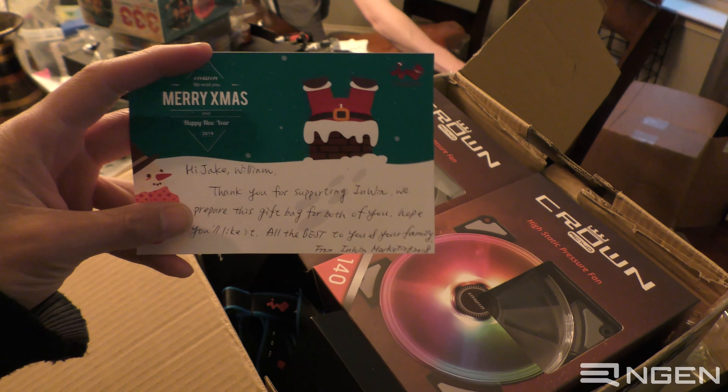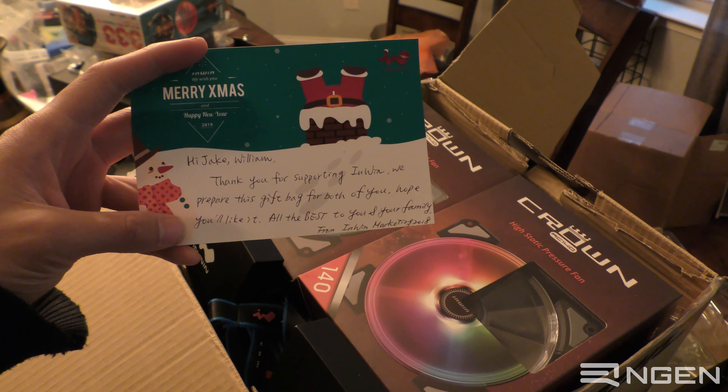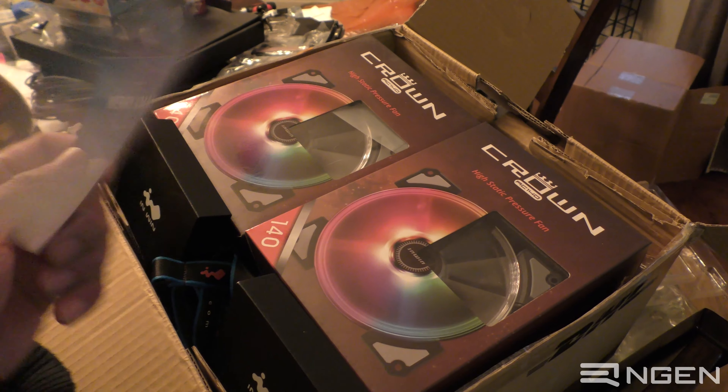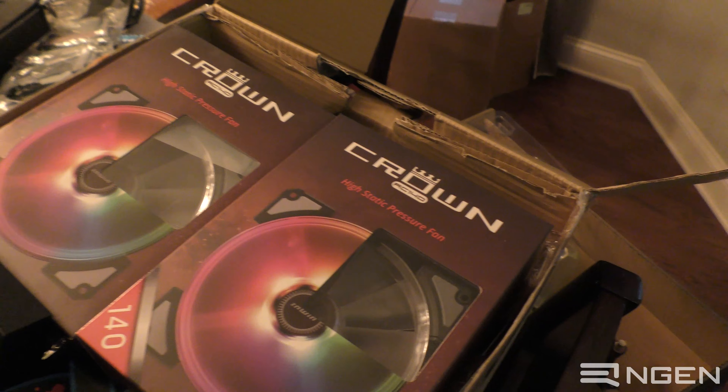They've got a handwritten note for us: 'Hi Jake and William, thank you for supporting Enwin. We prepared this gift bag for both of you. Hope you like it. All the best to you and your family from Enwin Marketing 2018.' That is super cool — it's even on Enwin stationery with a little Enwin logo in the corner.